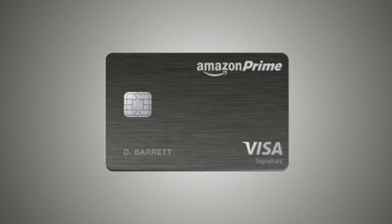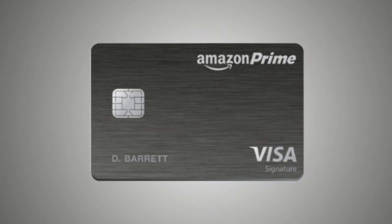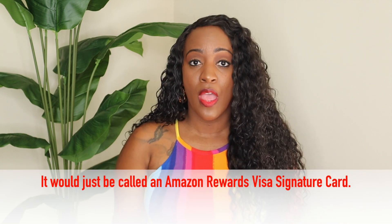Hi everybody, welcome back to my channel. Today I'm here with another video in my credit series. In this video I'm going to be reviewing the Amazon Prime Rewards Visa Signature Card. I also have this card, so I'm a real customer — this is a real customer review. This video is not sponsored. I've had this card for about a year and a half or maybe two years. It is a really good card. I don't use it a lot — I kind of use it in seasons because sometimes I'm shopping on Amazon a lot and sometimes I'm not. But we're going to go ahead and get into the pros and cons.